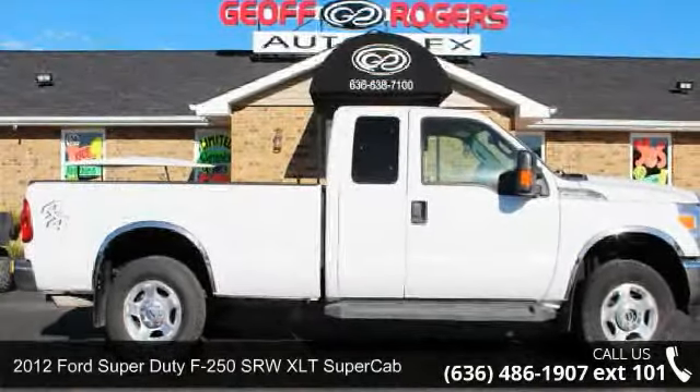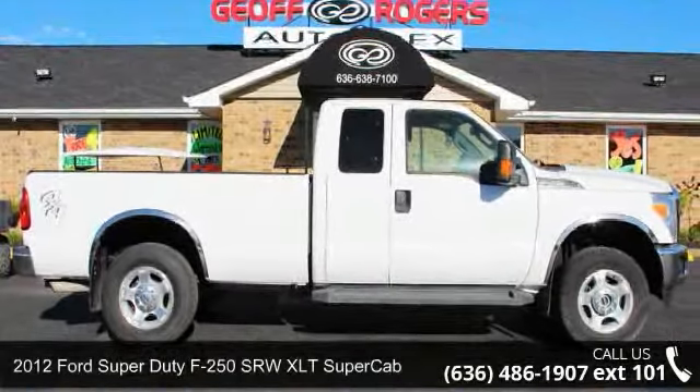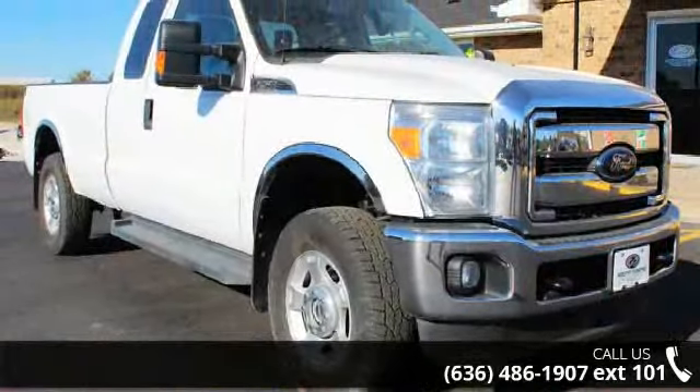Imagine yourself in this 2012 Ford Super Duty F250 SRW. This may be the set of wheels you've been looking for.